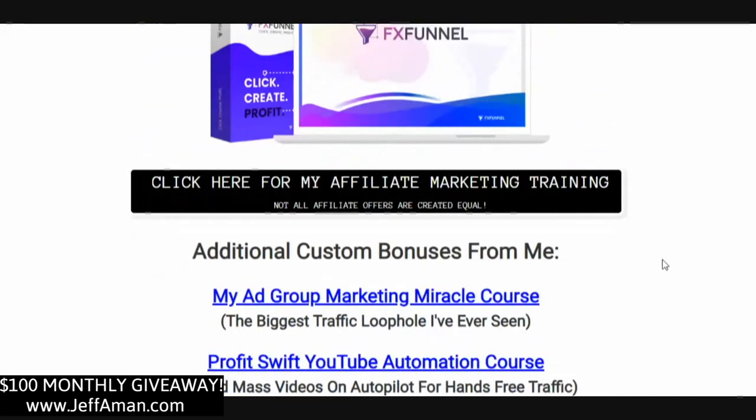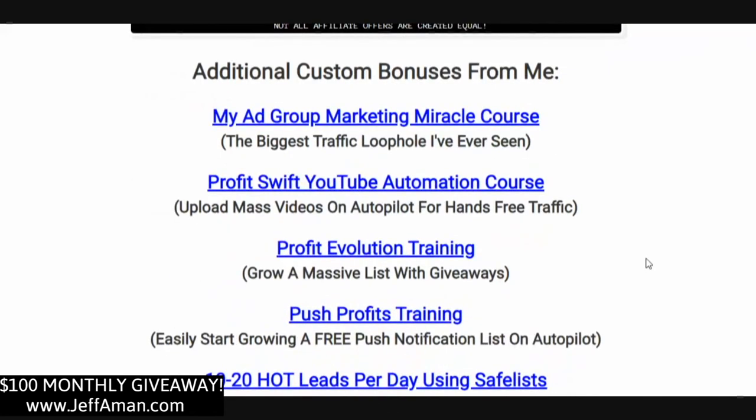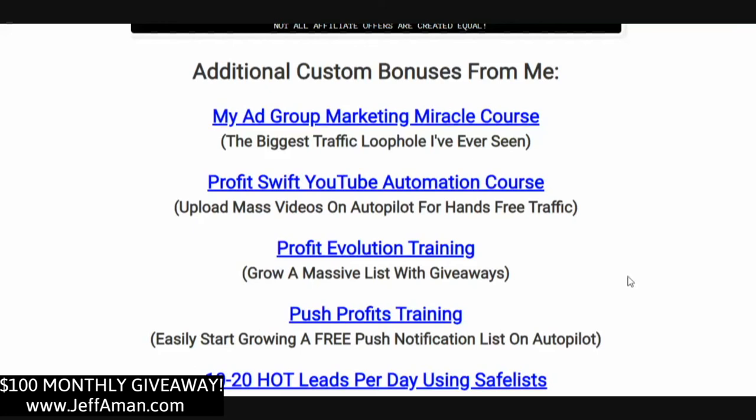You're also going to get access to my affiliate marketing training. Not all affiliate offers are created equal — there are a few I've been using for years that make me thousands of dollars; these are evergreen offers and I've got full-blown training on them. You'll also get additional custom bonuses from me, including my Ad Group Marketing Miracle course — a recent course I just put out that is generating me a ton of free leads every single day, probably my favorite course I've ever put out.